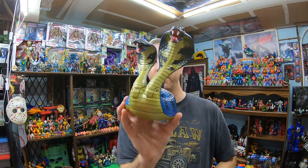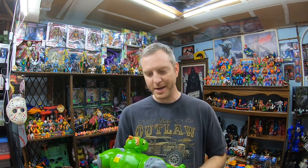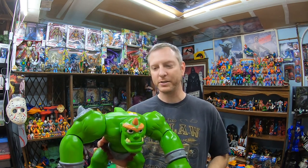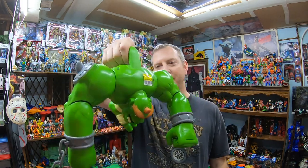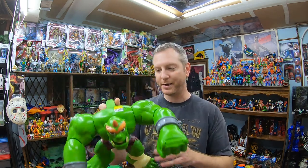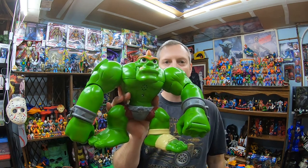I found this Fisher-Price Imaginext ogre — I've sold this guy a couple of times before and he's usually good for a $30 sale. He goes with a certain castle playset. This one was $7.99 and I think I can easily sell it for $30 to $40 total price paid by the customer. It's a 2012 Mattel Fisher-Price piece.